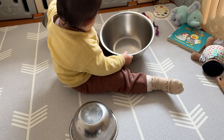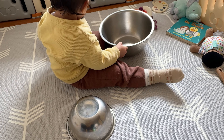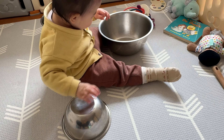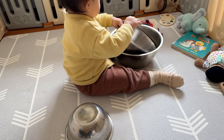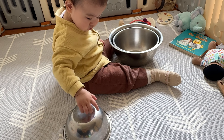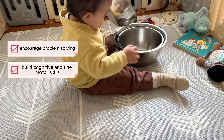Try stacking activities with objects around the house. For this game, I sat down with my daughter on the play mat and had three mixing bowls in front of her. I named each bowl by its size — small, medium, and big — and modeled how to nest them from small to big a few times, then let her take a turn.